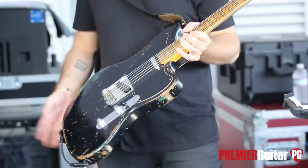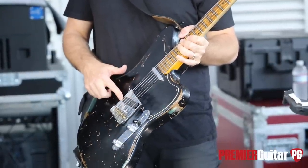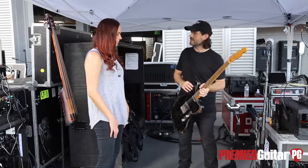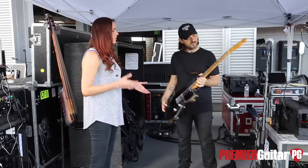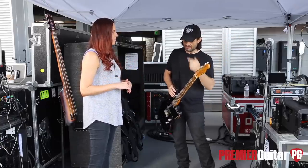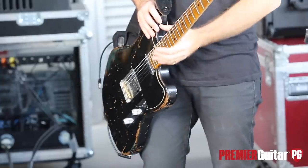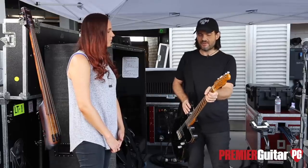It has a Twisted Tele pickup at the neck and a Texas Special at the bridge, and there's a Stealth Lace Sensor pickup under the pickguard which makes for some interesting hidden sounds. Why did you choose the Telemaster? I had one of Jason's master-built Telemasters from 2008-2009 that I bought used years ago and really liked it. The big neck influence came from Robin — I'd always used very thin necks coming from the '90s RG-style necks and never felt comfortable with big necks.